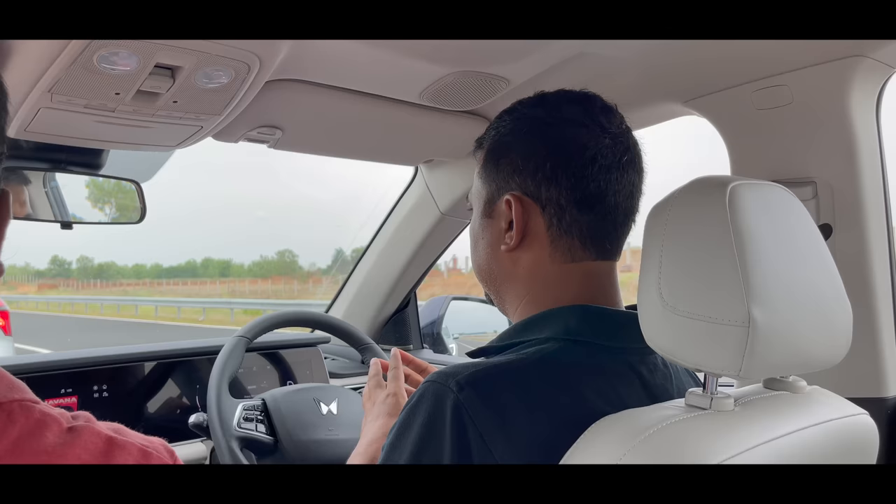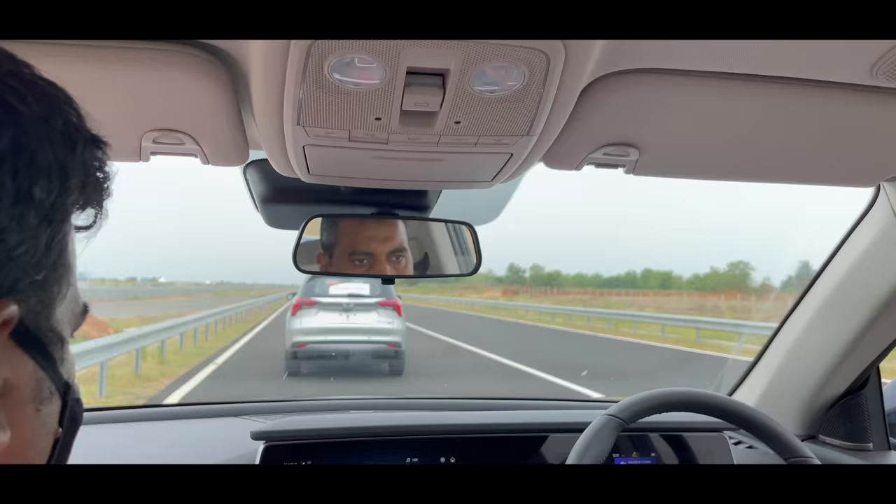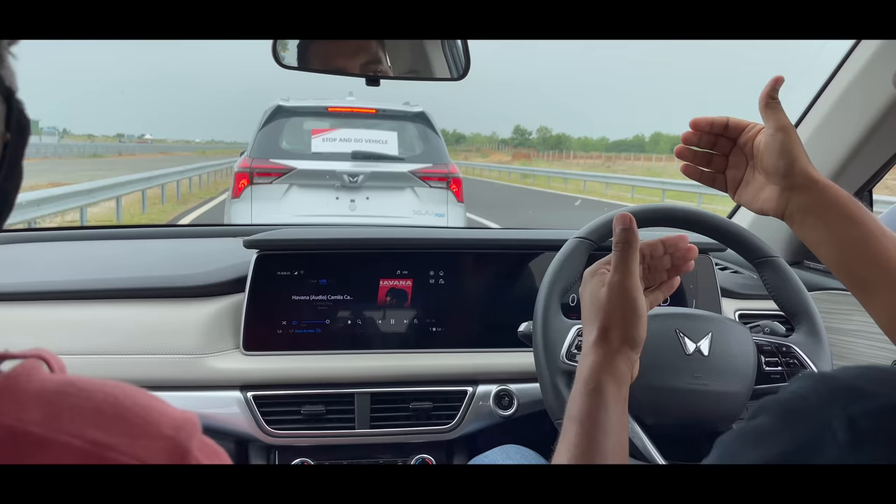We have activated the active driver assistance system. As you can see, I have removed my hands from the accelerator and from the steering wheel, and it will maintain the distance. The car is able to drive itself.